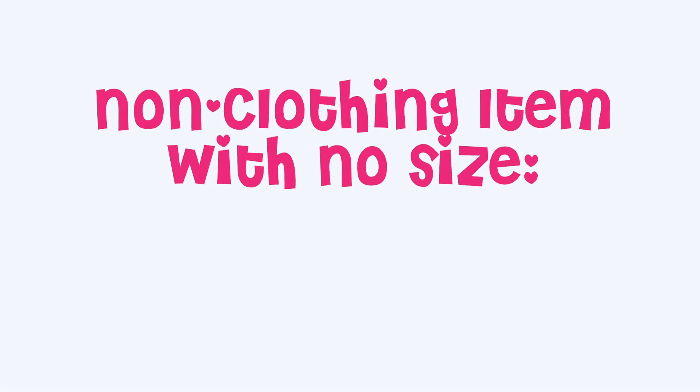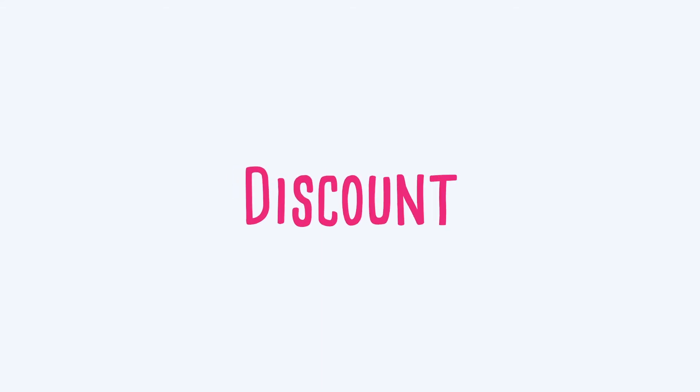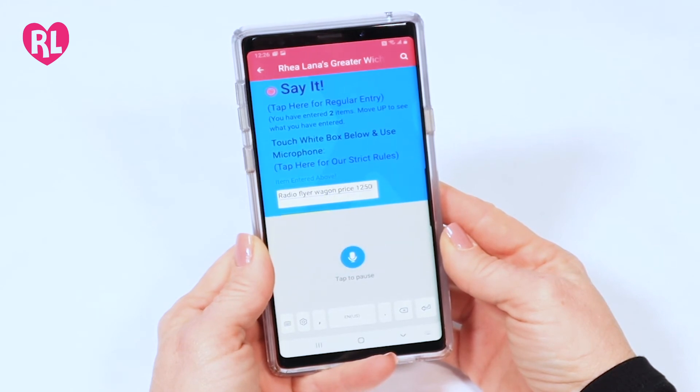Any non-clothing item that does not have a size, you will say the word nothing. Say it in the same order — item, price, size, discount. For example: Radio Flyer Wagon, price $12.50, size nothing, discount yes.